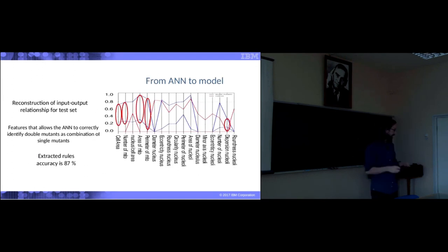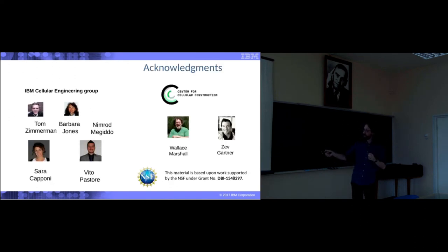This is my last slide. I understand this final part was a little more complicated and I didn't have enough time to go into the necessary details. Most of this work was done by my postdoc Vito, and I want to thank everybody in my group — five people, not a huge group. We are very fortunate to be part of the Center for Cellular Construction, which has over 200 people that continuously stimulate us to look for new solutions — in particular the group of Wallace Marshall and Zeb Gardner. All this would not be possible without the support of the NSF. Thank you for your attention. I'm sorry it was too long, but there was a lot to talk about.